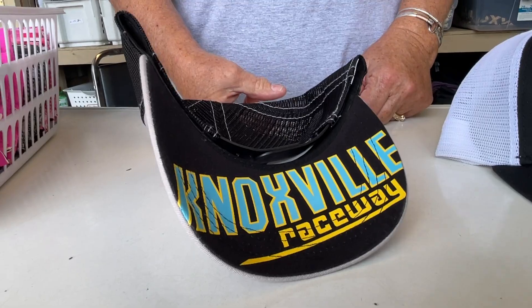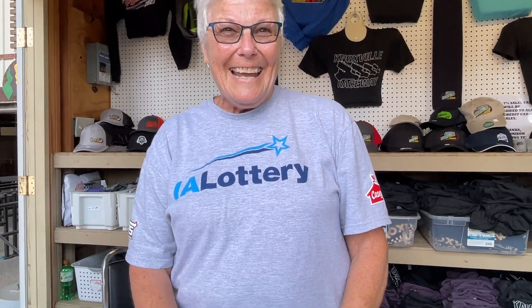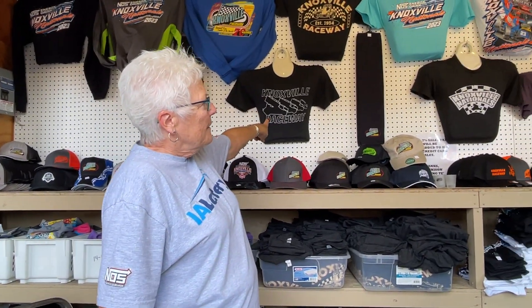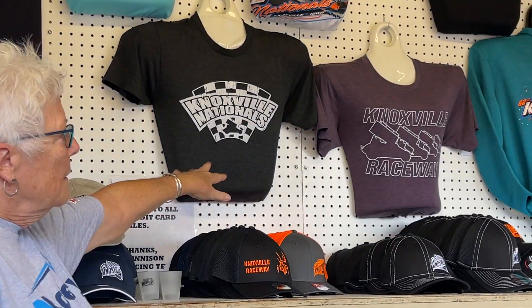And then you flip it over — I didn't see that coming. That is nice. Some people like subtle, right? Not everybody likes a big bold logo. Some people like something that's a little bit, you know, softer. And on the soft shirts, those have been really good items for us too. People really seem to like the new soft material.